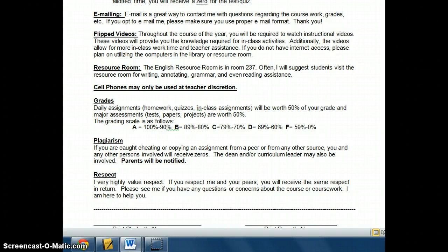Cell phones will be used at my discretion. You may take a picture of the assignment board to keep track of assignments, but don't have them out at all times. Grades are on a standard scale: 50% of your grade is made up of major assessments — tests, papers, and projects — and the other 50% is your daily work.